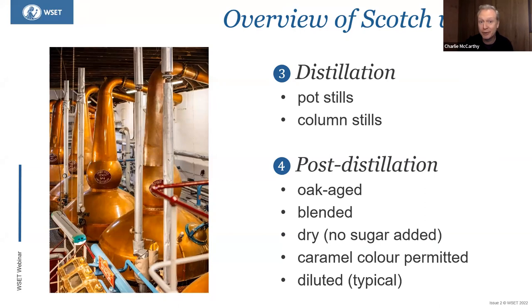Speaking of caramel, spirit caramel colour may be used to standardise and regulate the colour, but this doesn't bring any flavour — it's just a colourant. Typically it will be diluted down from cask strength down to bottling strength.